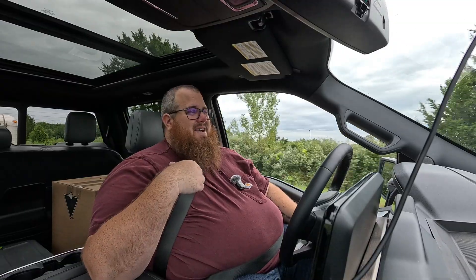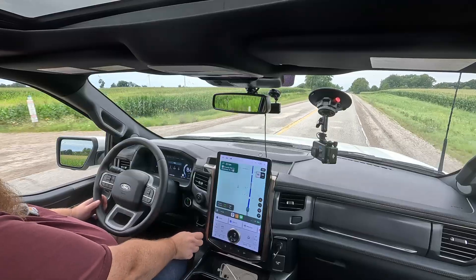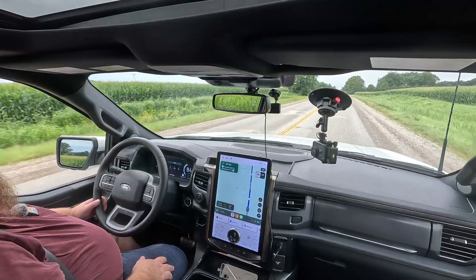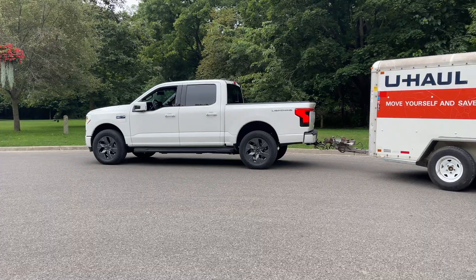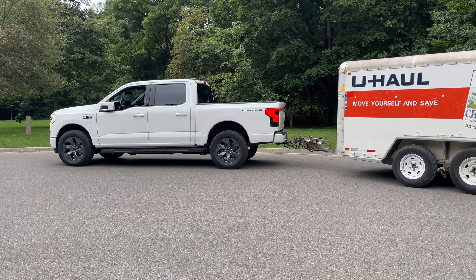This trailer doesn't have an electronic braking system, and this truck doesn't come with it either — I would have had to go with the max trailering package to get electronic braking. Depending on what you're doing, make sure you've got the right equipment for it.